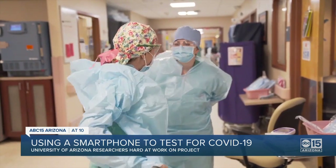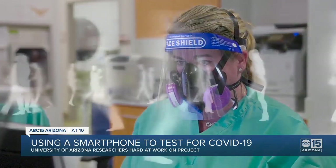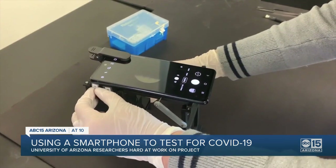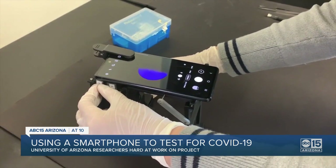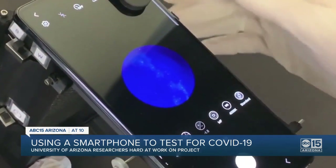With COVID-19 declared an emergency by the federal government, Dr. Yoon is hopeful this project will be on the fast track. He calls this an exciting time for science, but he admits to mixed feelings: "At one point, this is great and we are making a contribution — we are so excited. And at another point, we should not be excited because people are suffering with this disease." If approved by the FDA, Dr. Yoon hopes this technology will be available for use before the end of 2021.